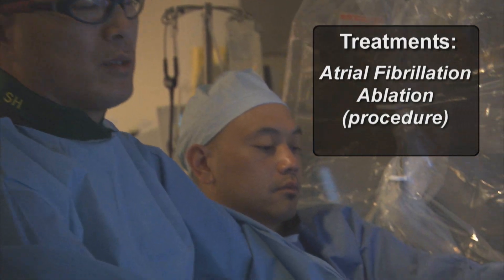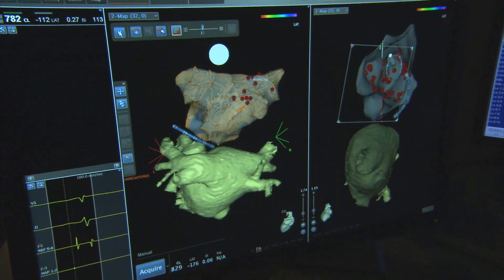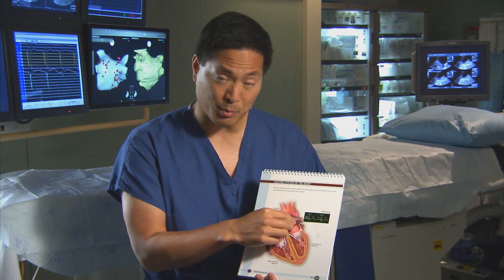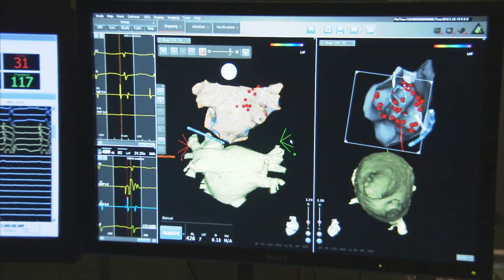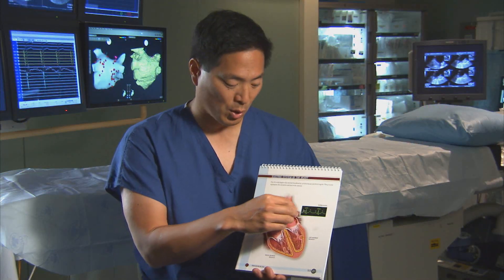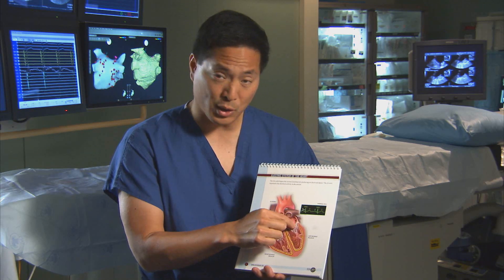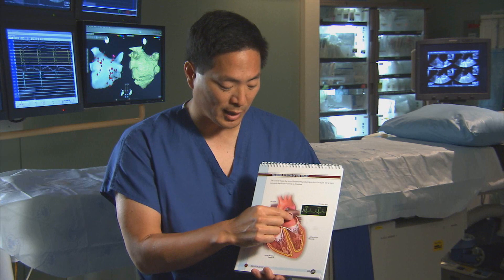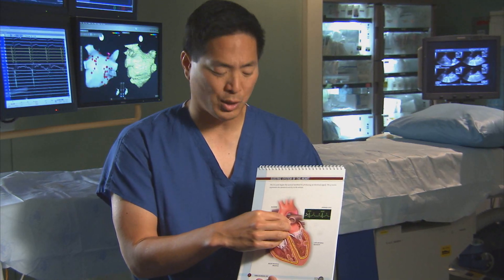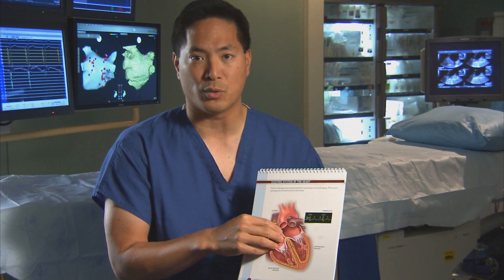Atrial fibrillation ablation entails accessing veins in the legs — sometimes one up in your neck — and pushing catheters up into the heart. Under x-ray and ultrasound guidance, we go from the top right chamber to the top left chamber. Our catheters have platinum electrodes and we can map the electrical connections in and out of the pulmonary veins, where the triggers are coming from that initiate atrial fibrillation. We can then target those connections, apply lesions, and electrically disconnect these areas from the atrium, so at the end of the procedure there's no electrical movement in and out of the areas that start the atrial fibrillation in the vast majority of people.